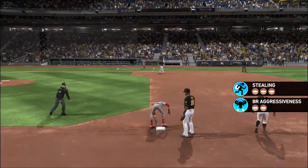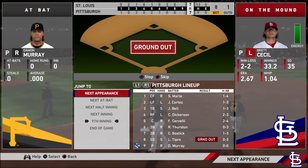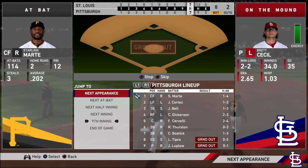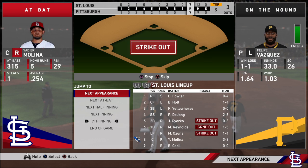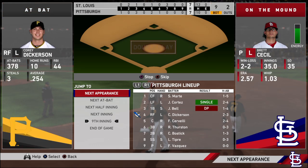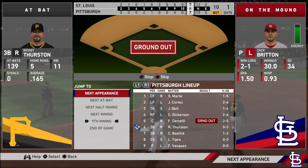They slapped a tag on him and he is out at second base. Out! Freeze! Out! Freeze! He's out! Go! Out! Out! Freeze! He's out! Freeze!